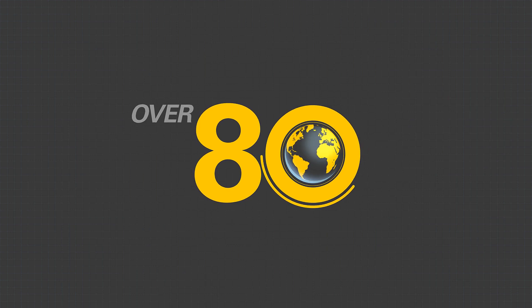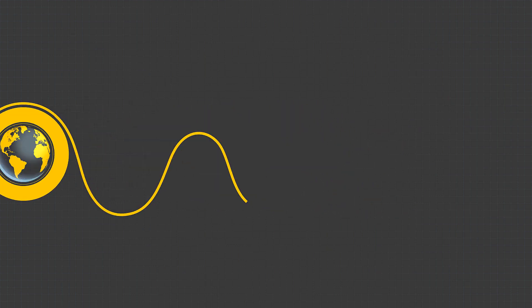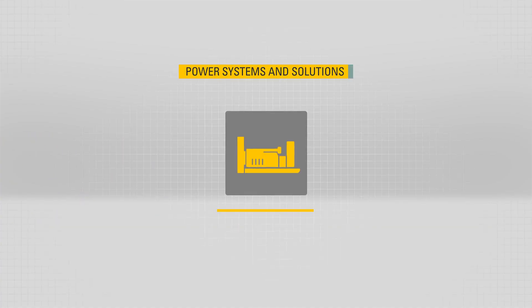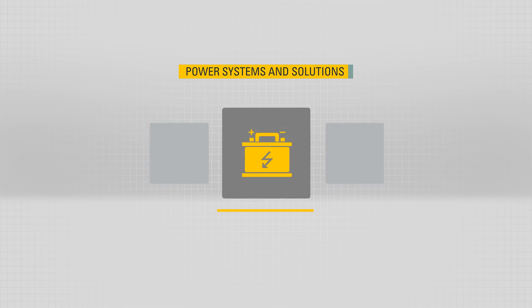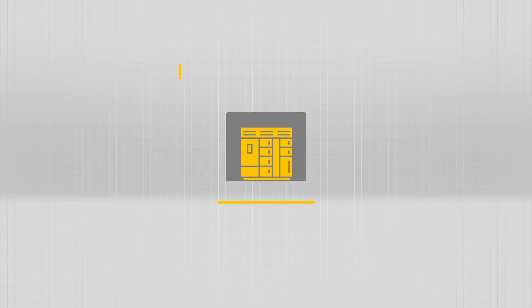With over 80 years experience and the widest portfolio of power products in the industry, Caterpillar offers power systems and solutions that have evolved to answer your needs, no matter your industry or your power priorities.